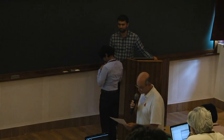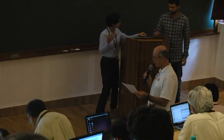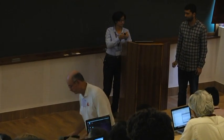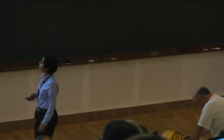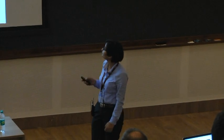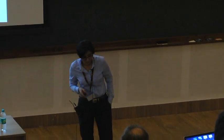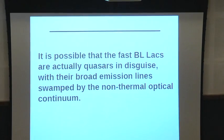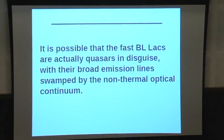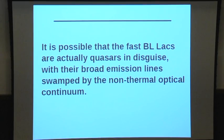Our next speaker is Bindu Rani, who will talk about extreme flaring activity. She will discuss a BLX object and observations that suggest the first BLX we see could actually be quasars for which the broad emission lines have been swamped by the non-thermal optical continuum.